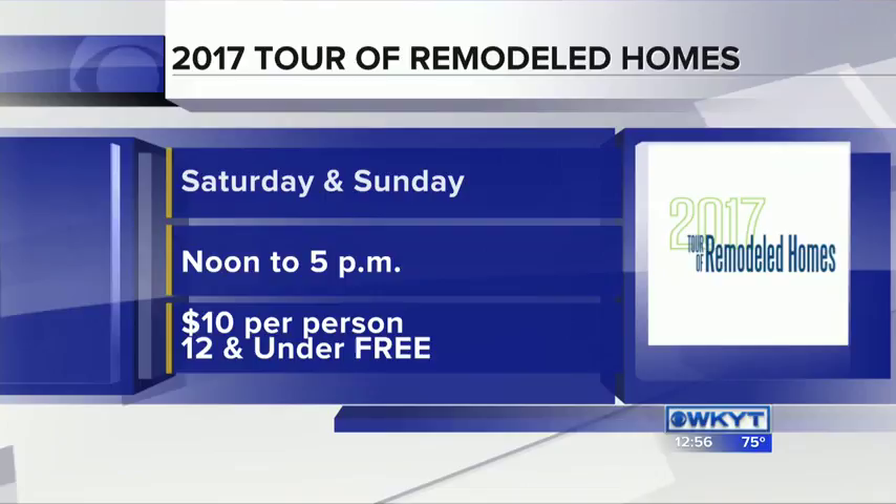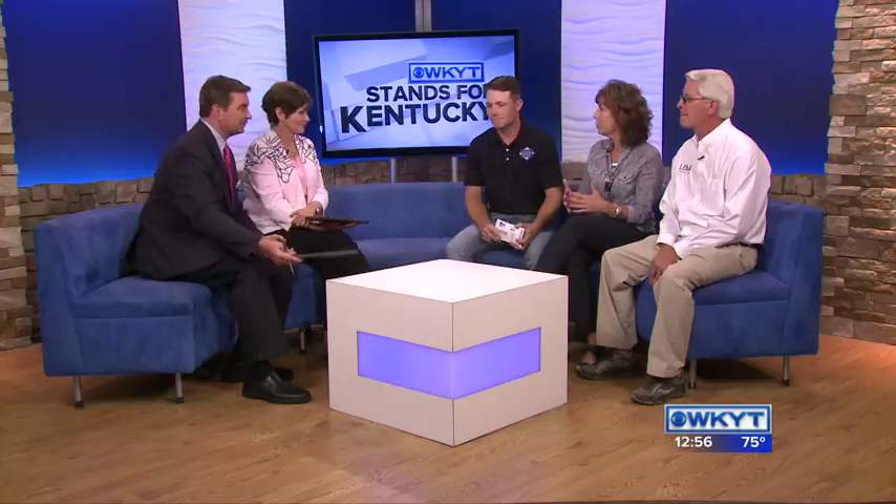Tickets are good for both days. There are 13 projects, so if you're unable to catch all of them the first day, you can always use your ticket the second day. Be sure to vote for your favorite at the end — and you might want to go back and see a favorite again. The event runs Saturday and Sunday. Thank you.